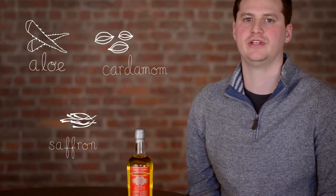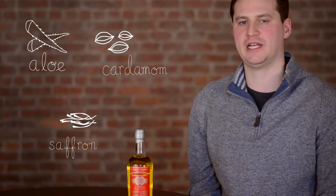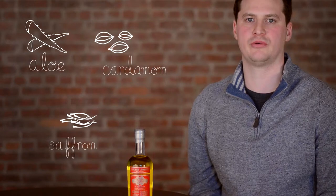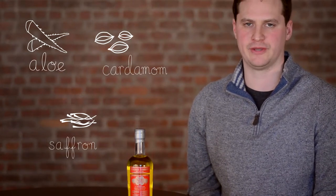Things like aloe, cardamom, saffron even. And it's a really great depiction of how liqueur should be made and how all of the flavors and aromas and the color should derive from the raw materials that you're using.